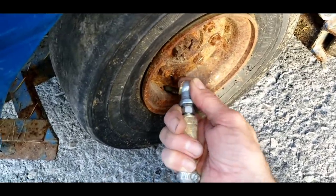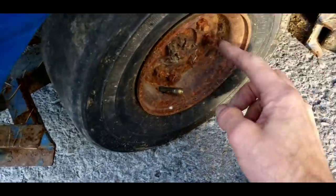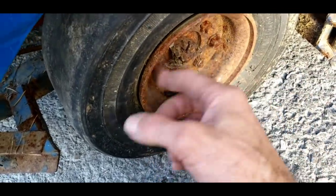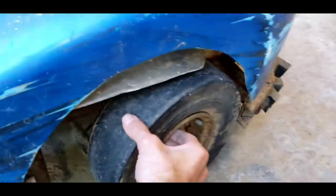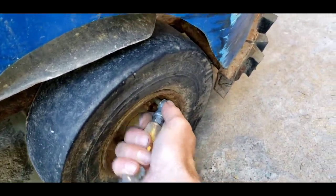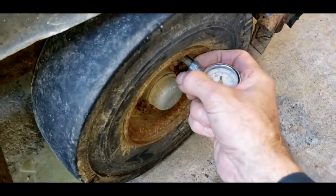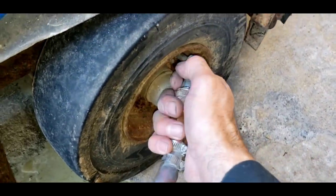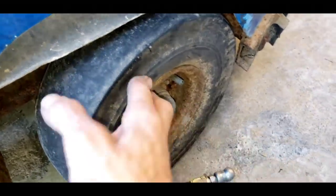I put air in it and it immediately goes flat — I think it's got a tube that just completely leaks out. It's a split rim so it wouldn't be that hard to change. I'm going to figure out where to find some tubes. The second tire is the same — it's leaking too. I'll see how long it holds.